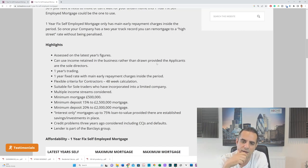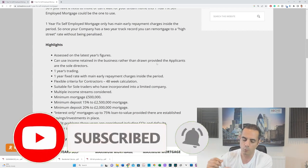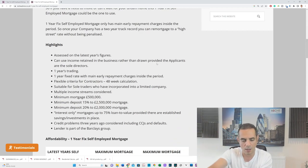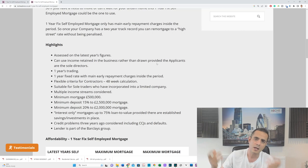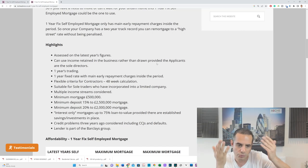Interest only is available after 75% loan-to-value. While I'm not generally a fan of interest-only on residential mortgages, there's an argument that if rates are high it makes sense to keep it affordable now, then switch to repayment when you move to a conventional lender. On credit problems: if issues are three years or older, they will consider CCJs and defaults. A number of high-earning clients have had misfortune in the past, and this works well for them.